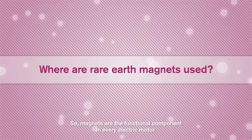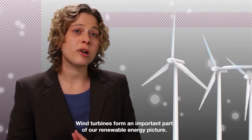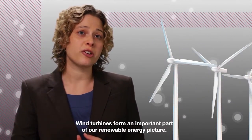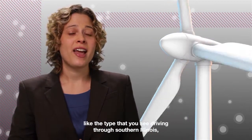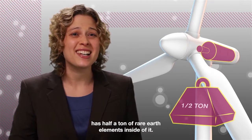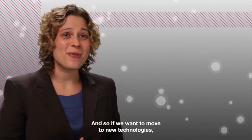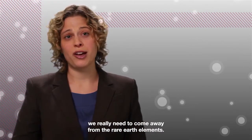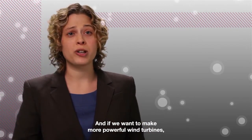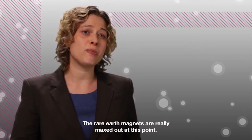Magnets are the functional component in every electric motor. I'll focus on one particular application of electric motors, and that's wind turbines. Wind turbines form an important part of our renewable energy picture, and one wind turbine — like the type that you see driving through southern Illinois — has half a ton of rare earth elements inside of it. It's an amazing amount. So if we want to move to new technologies, we really need to come away from the rare earth elements. And if we want to make more powerful wind turbines, then what we need are better magnets. The rare earth magnets are really maxed out at this point.